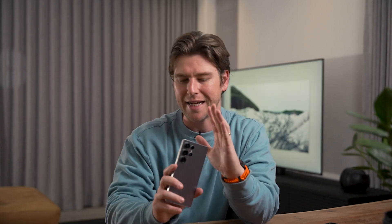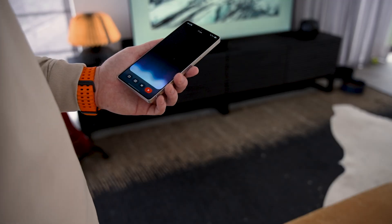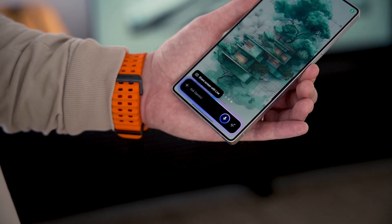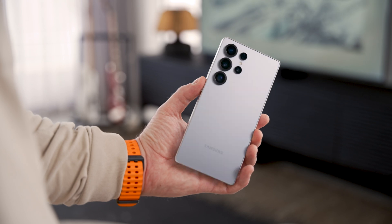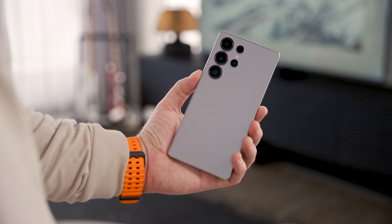Today I really want to talk about something that has changed the way I use my smartphone every day. And yes, you guessed it, I'm talking about Gemini Live on the Samsung Galaxy S25 Ultra. But this isn't just another voice assistant or a quirky AI feature tacked on for marketing — this thing is practically a copilot for your entire life.